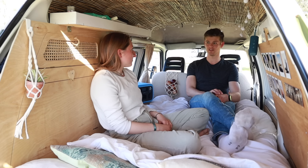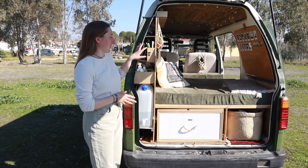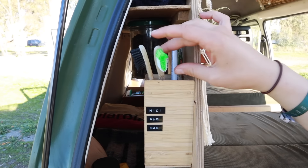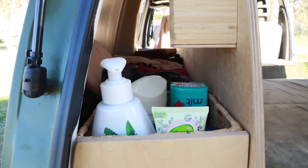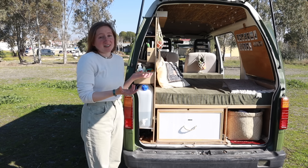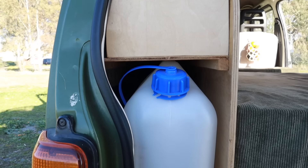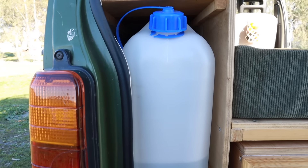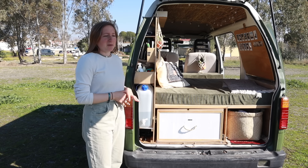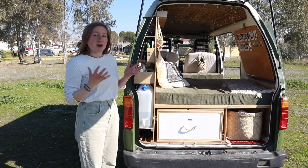At the back of the van we have our tiny bathroom — literally just our toothbrushes, toothpaste, a little basket with face cream, soap, and deodorant. We don't need much. Below we have a 10-liter water tank, plus we carry some extra bottles, giving us about 15 liters total. It's not much but we try to be really resourceful with our water usage.